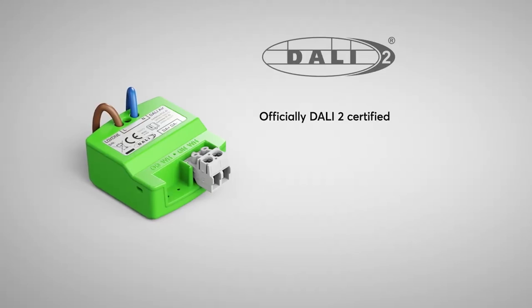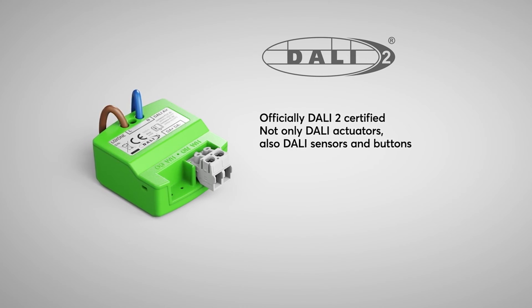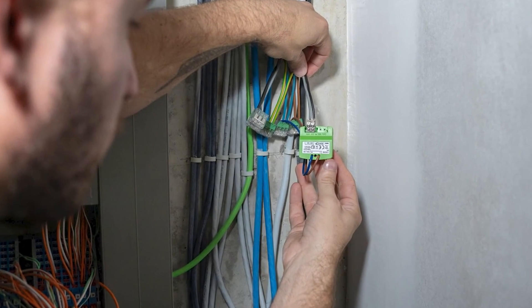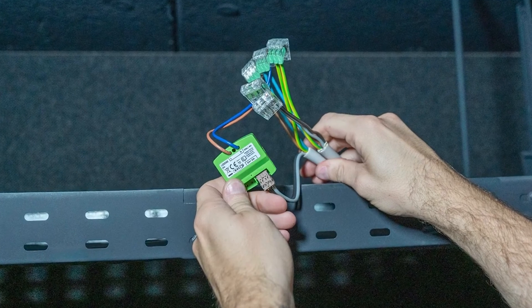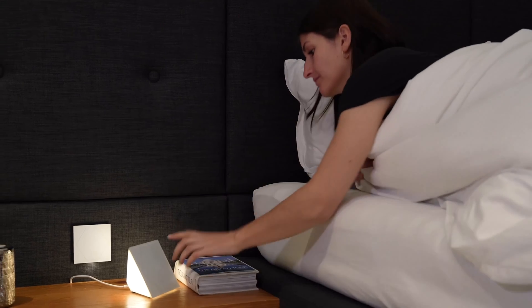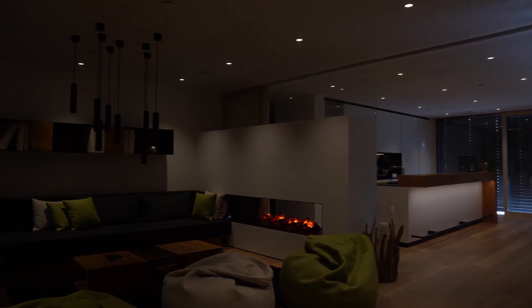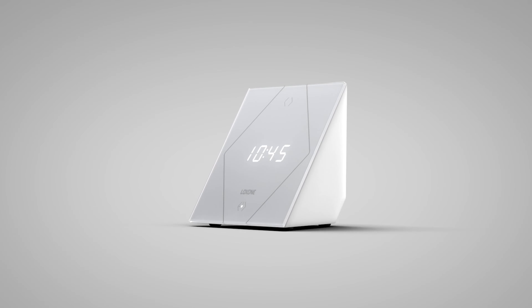To integrate DALI light sources, simply use the DALI Air, which is also DALI 2 certified. Up to 10 DALI devices can be integrated per DALI Air. The freely placeable touch night light is much more than just a night light – it is a night light, ambient light, alarm clock, touch button according to Loxone standard, and alarm device all in one, including display of time and temperature.